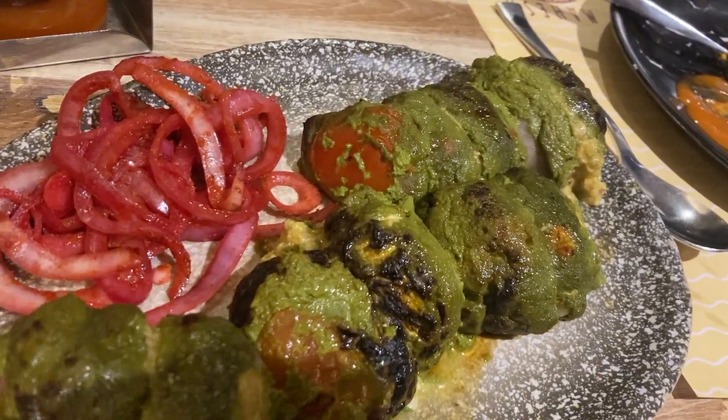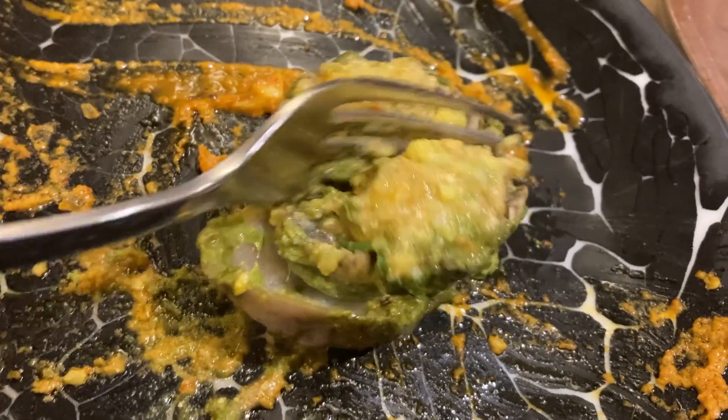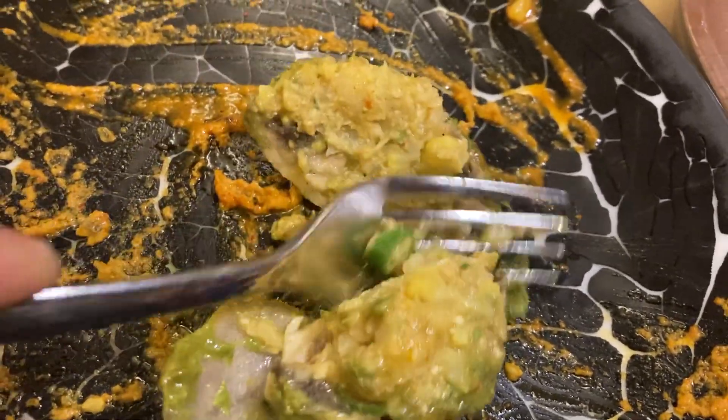Next up, stuffed mushrooms with mixed veg. Beautiful. When we say stuffed, we're talking stuffed — look at that mushroom. Oh yeah. Veggies on veggies. Mmm. Wrapped in an onion as well.